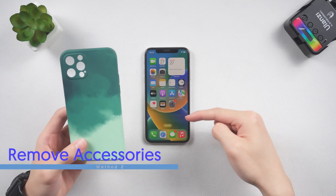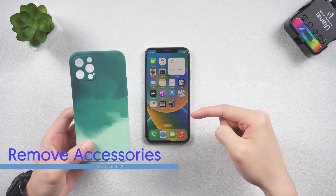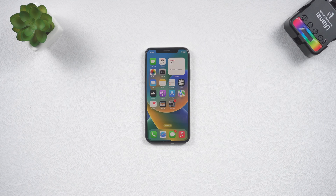Second, try removing your screen protector or phone case. If you are using the wrong size or the wrong material phone case or protector, it might push too much pressure on your iPhone screen and cause display issues.